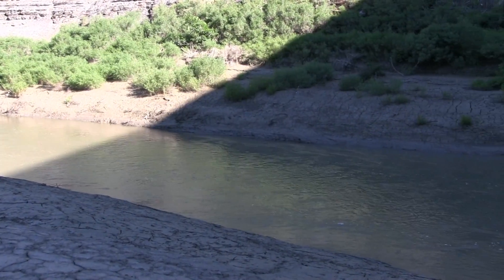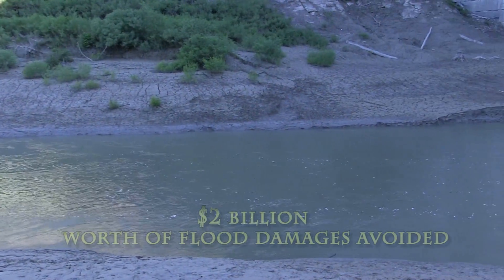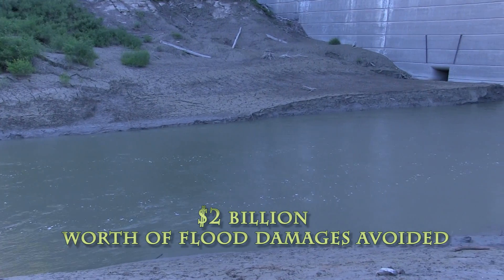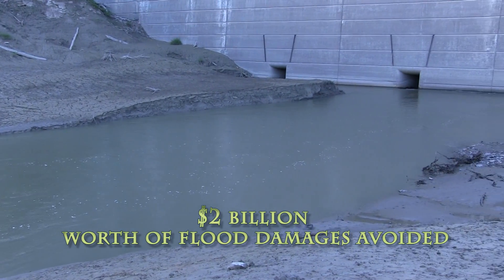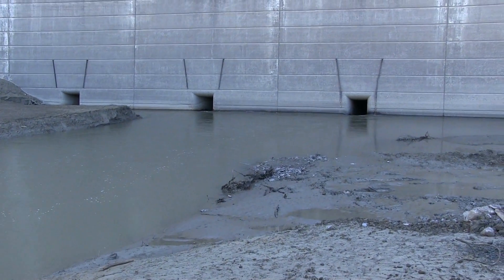Since 1952 when the dam was completed, it's estimated that some $2 billion worth of flood damages have been avoided over the 67 river miles between the village of Mount Morris and the city of Rochester.